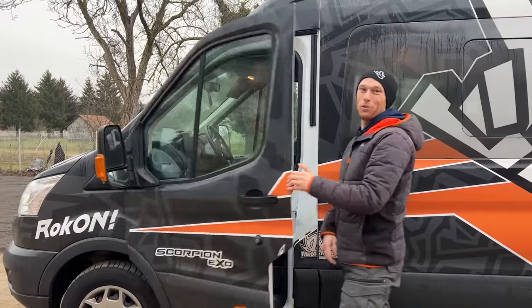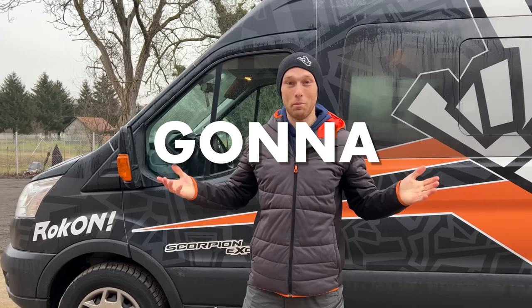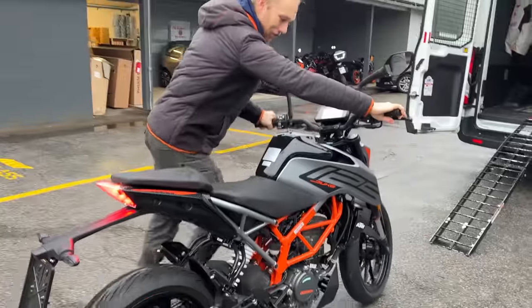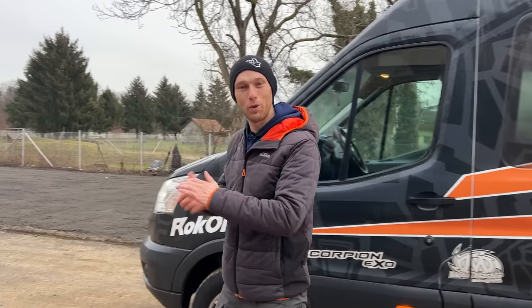What's up guys, welcome to the new Rock On vlog, the first episode of 2023! Super excited because we're gonna build a bike again. As you could see on the thumbnail, a new KTM 125 Duke — we're gonna make it custom and give it away. More about that in a few moments.